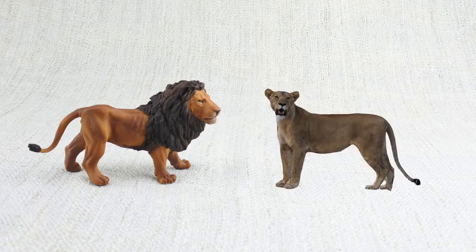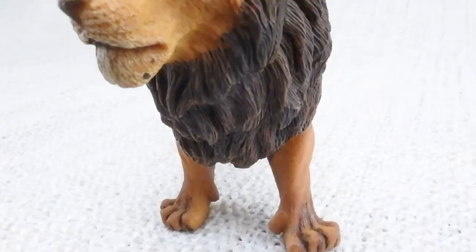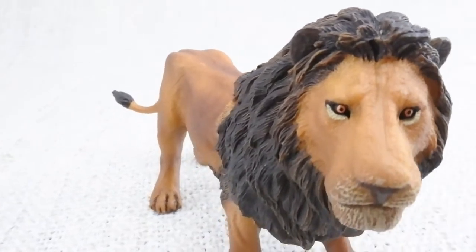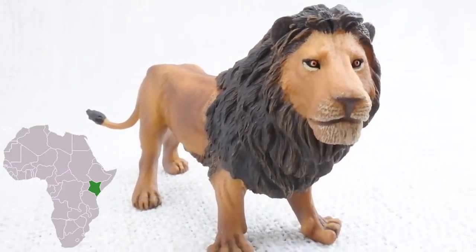Male lions are usually bigger than female lions, and you can tell the difference by males having a mane around their neck. Although there is one kind of male lion in Kenya that doesn't have one.